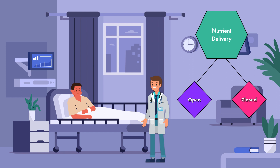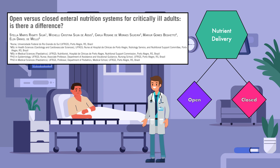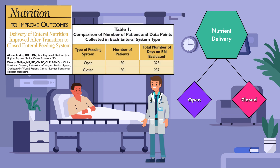The second factor we're going to explore is nutrient delivery. Which feeding system helps the patient receive more nutrients? To my knowledge, this question has only been explored in two studies. The first was published in 2012. Silva et al. found that changing the type of delivery system did not affect the feeding of critically ill adults, as there was no clinically relevant difference in protein and energy intake using open system or closed system. The second was published in 2015.